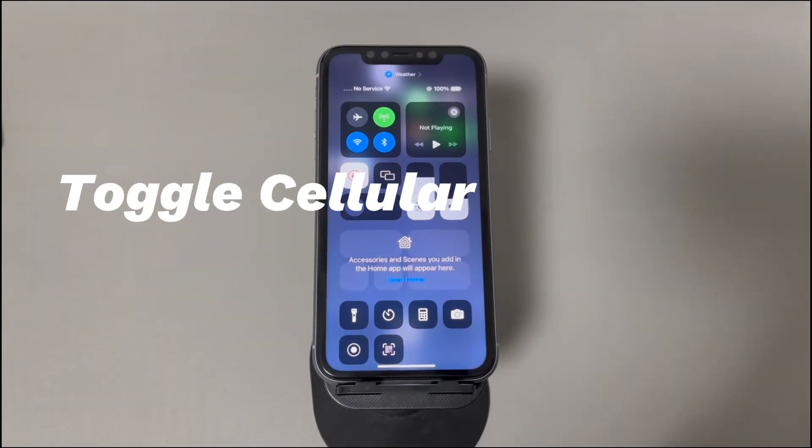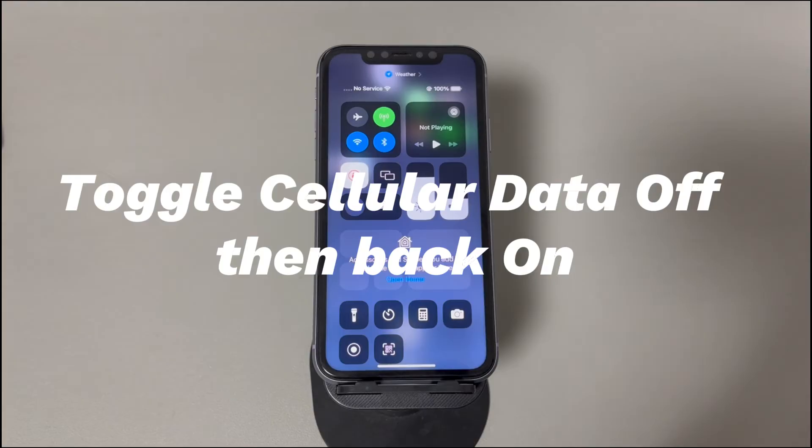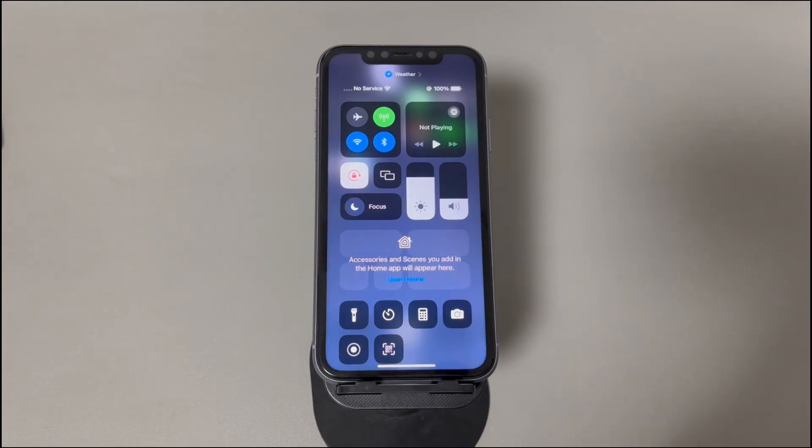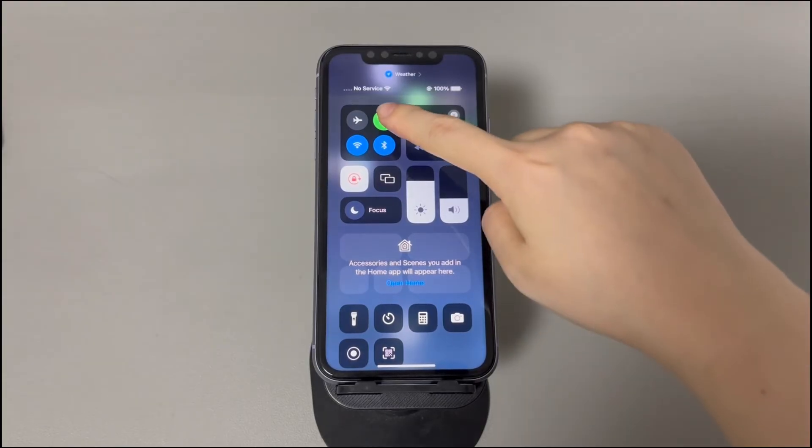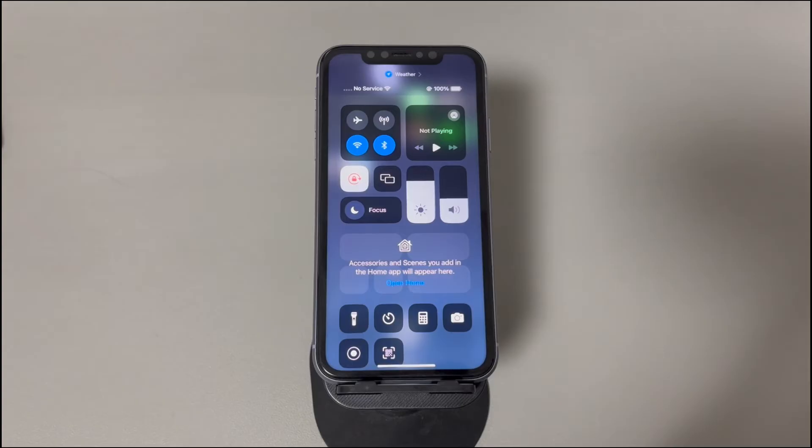Fix 2: Toggle cellular data off then back on. This helps re-establish the connection to the cellular network and can be done in just a few seconds. Open Control Center, tap the cellular data icon to turn it off, wait at least 10 seconds, then tap the icon again to activate cellular data. You can also do this through the Settings app. Check if this action helps the iPhone find service properly.